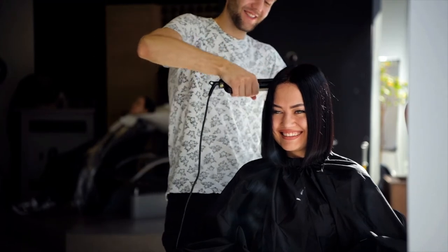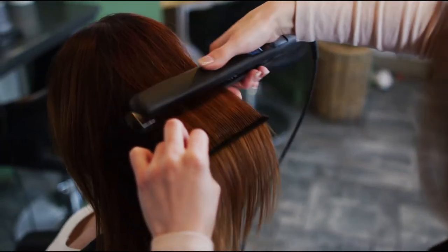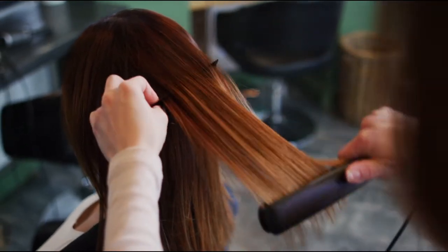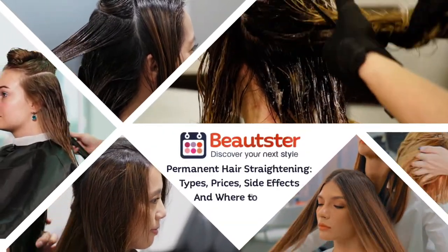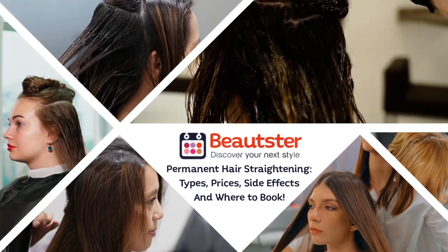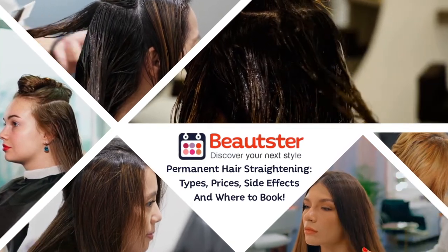Permanent hair straightening is one of the most popular hair transformation procedures around. Every day lots of people undergo different types of hair straightening methods to achieve smooth, shiny and sleek hair that is more manageable and can be styled in various ways. In this video we break down the most common types of hair straightening applied around the world, along with their application method, pricing and side effects, as well as introducing a few surprises in the end.